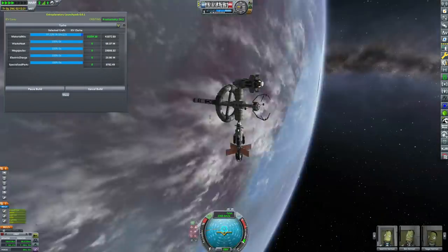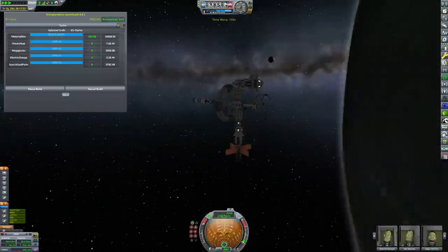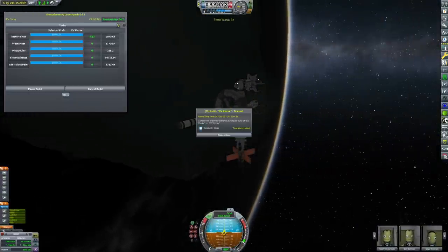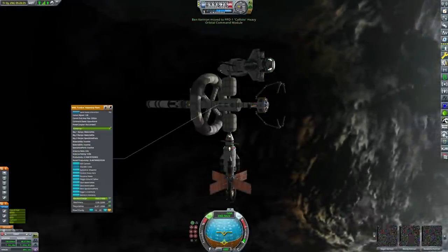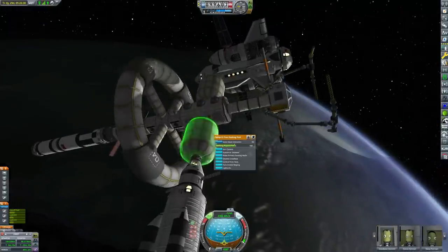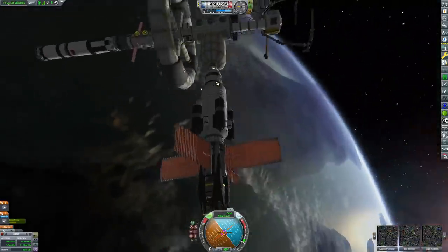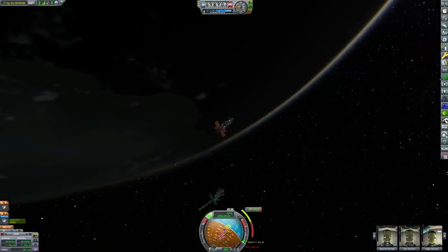We're not going to actually release the Clark yet — mainly because with all the different craft on Tycho it would probably crash my computer. So what we're going to do is actually try and reduce the part count a little bit before we launch it. We're going to send the Merlin all the way back to Artemis.